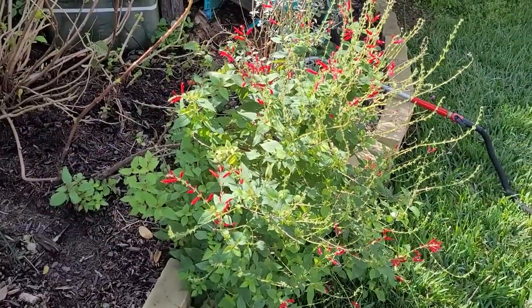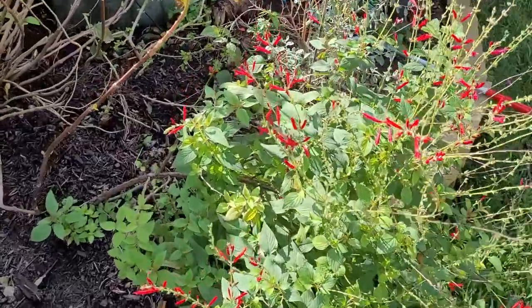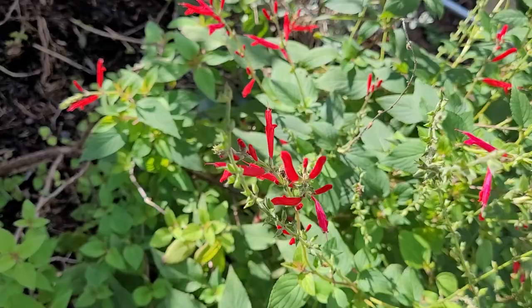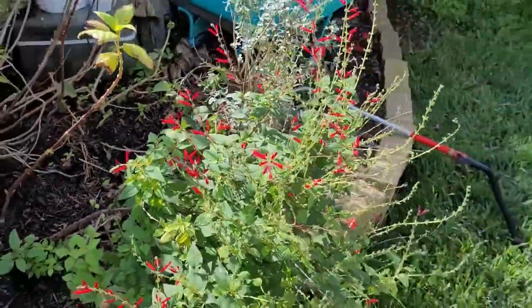Here's that pineapple sage that I asked everyone if I should keep. I was told yes, so I kept it. And this right here is why — look at that. It brings them in, brings them all in, all these bees. Love it.